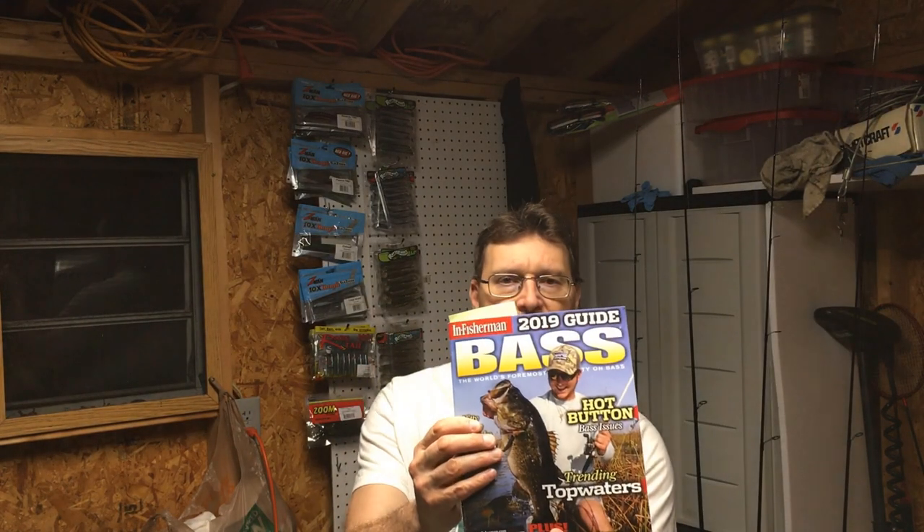I was reading this magazine — this is the In-Fisherman Bass Guide. I always like to pick up these bass guides every year. They have a lot of good information. Usually it's hot topics from both the art and science side of bass fishing. In the beginning, in a section called Leading Off, Doug Stange, who's the editor-in-chief, has an interesting article called The Language of the Predator. Let me read this to you.